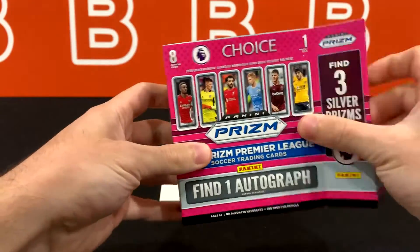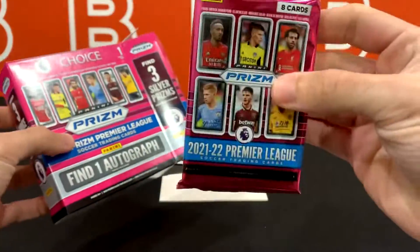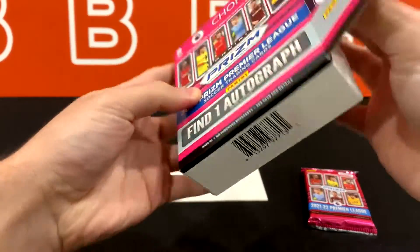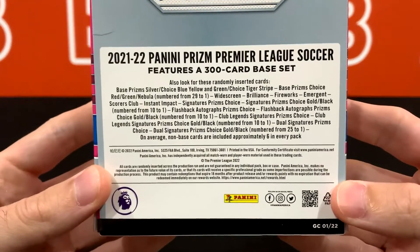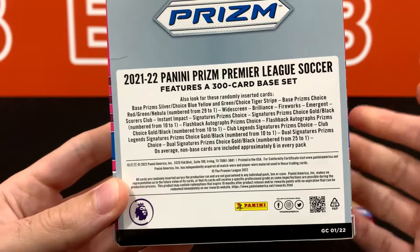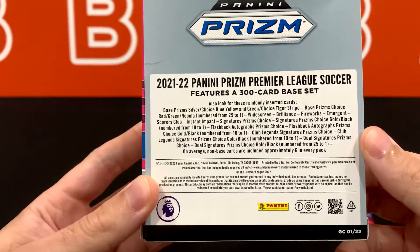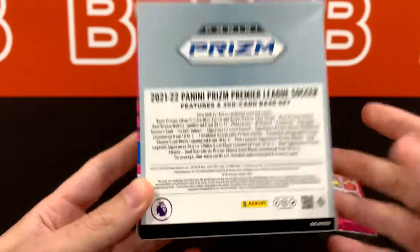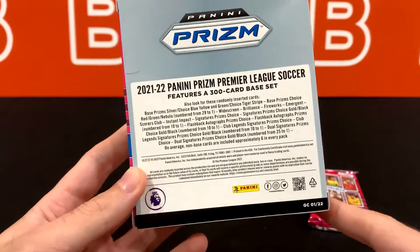Let me get this pack out. It's an 8x1 format so one pack has only 8 cards, and here's the back so you can see what to expect. Your typical choice exclusive parallels are in here: blue, yellow, greens, tiger stripes — which are way more common this year for some reason — choice reds out of 29, greens out of 9, and one-of-one nebulas, which we actually pulled one of those. Link in the description to check it out.